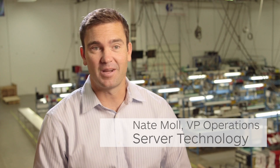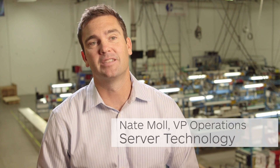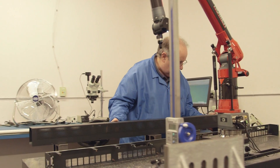My name is Nate. I've worked at Server Technology for 16 years. I love this company. I believe in the people that design, build, and test everything we make.